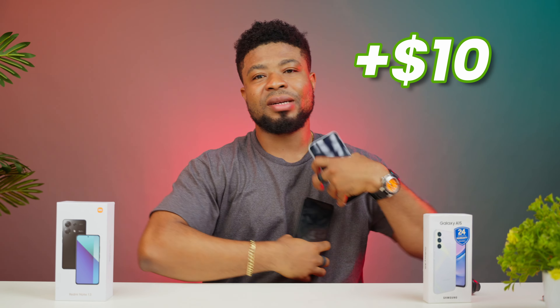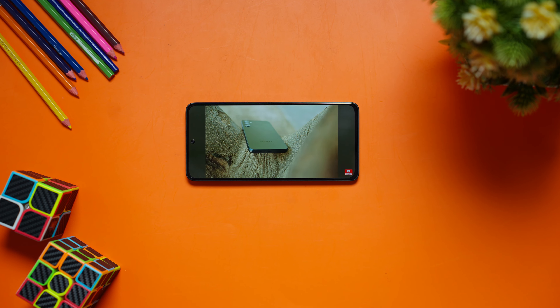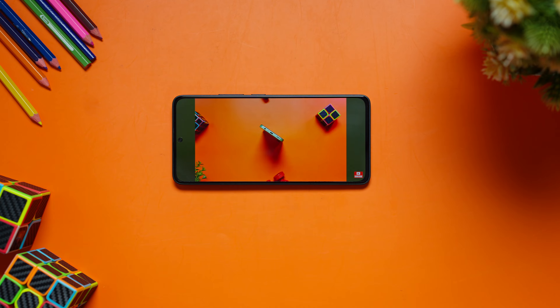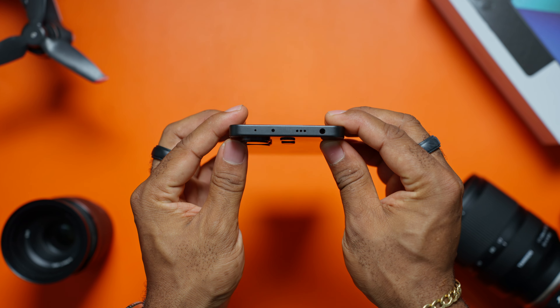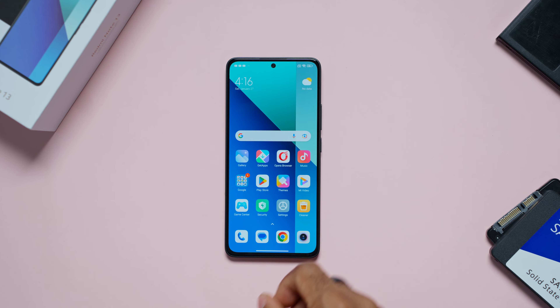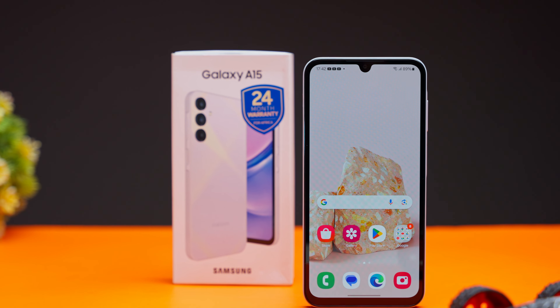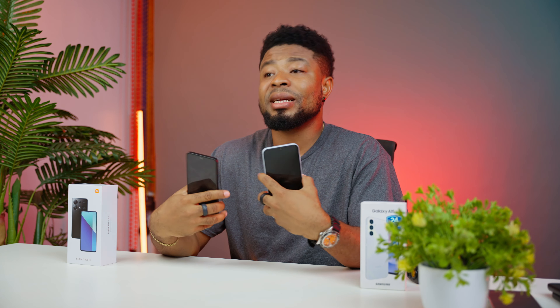Here's how I put it. For an extra $10 to $15,000, you get a 33W charger with the Redmi Note 13, a brighter display with higher refresh rates and gorilla glass protection, a headphone jack, an IR blaster, and IP54 water and dust resistance. But on the flip side, for $10 less, the A15 doesn't have all those features, but you get a slightly better front-facing camera, a better and faster processor, and longer software updates into the future. So based on these features, which would you pick and what matters most to you? Let me know in the comments below.